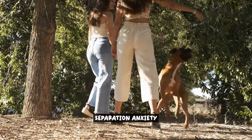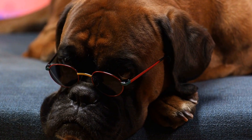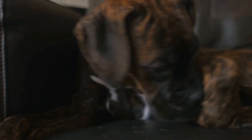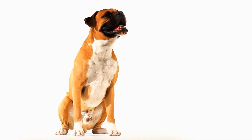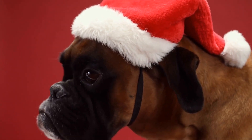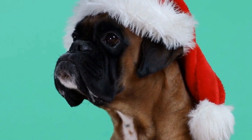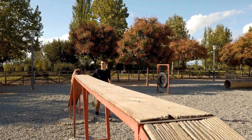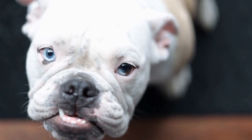Separation anxiety is a common issue that many boxer dogs experience during crate training. It occurs when your furry friend becomes anxious or distressed when left alone. However, there are several techniques to help manage it. Gradual departures: one effective technique is to gradually increase the amount of time your boxer dog spends alone in the crate. Start by leaving them alone for just a few minutes and gradually increase the duration over time. This helps them become accustomed to being alone and reduces their anxiety.